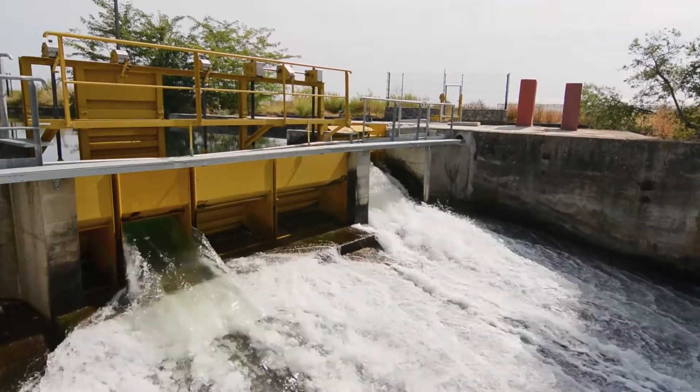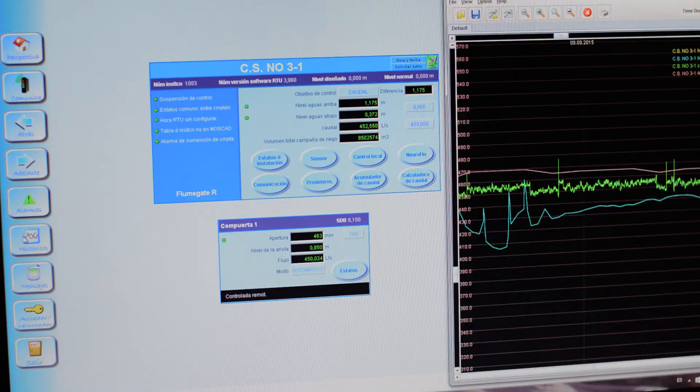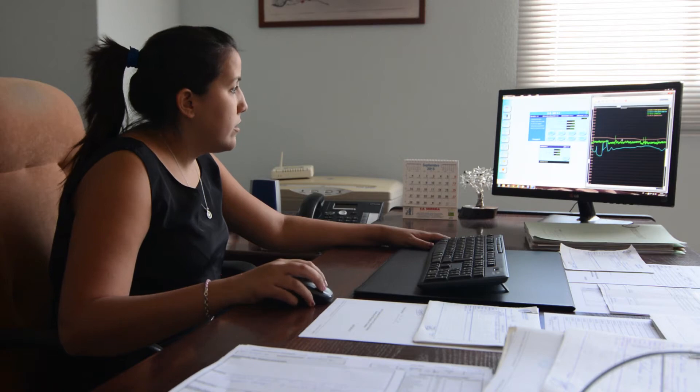Before, everything was done manually. The canal operator or the supervisor would travel to each gate and open and close them manually according to the water needed. Now, at the 27 sites where we have the automated gates, they don't have to go there. They can do it directly from their mobile phone, or it can be done through SCADA at the office.